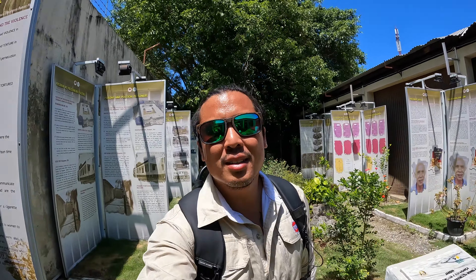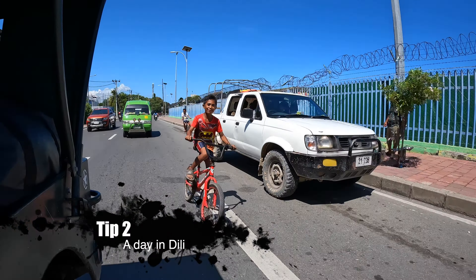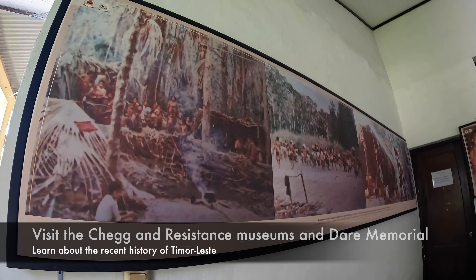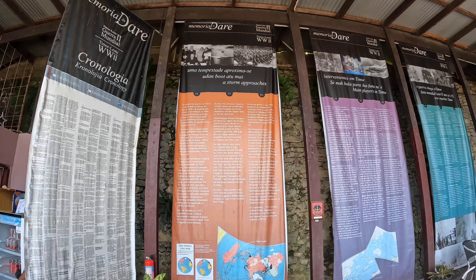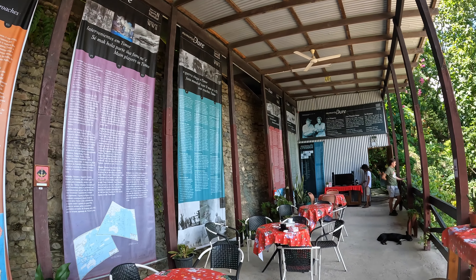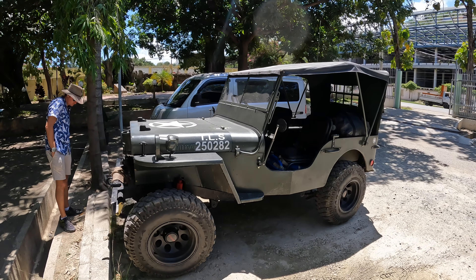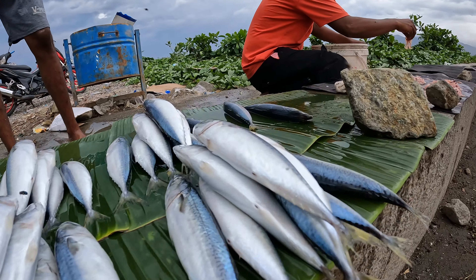Tip number two is take a day and go see some of the history — go experience some of the history like the Chega Museum, which showcases the atrocities of the Indonesian occupation in Timor. Also the Resistance Museum, which really focuses on the resistance side of that time period as well. Very interesting, very recent history. Take a stop and check out some of the history about Timor-Leste.